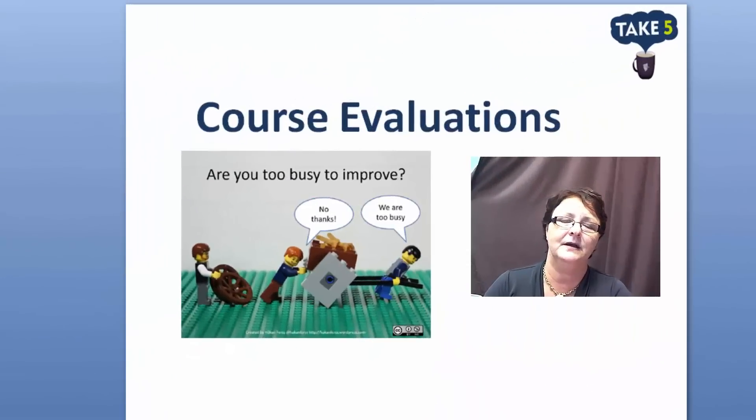Hi there, my name is Sharon Liddell and I'm the Surveys Officer in Learning and Teaching Services. With course evaluations opening soon, we thought this was an ideal time to share some tips on improving response rates.